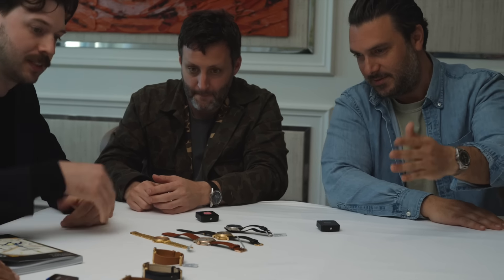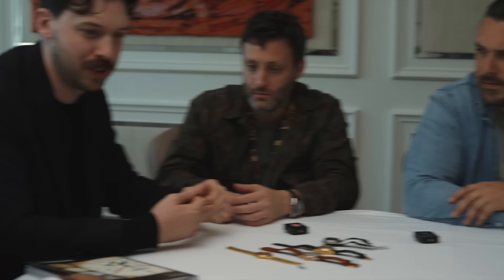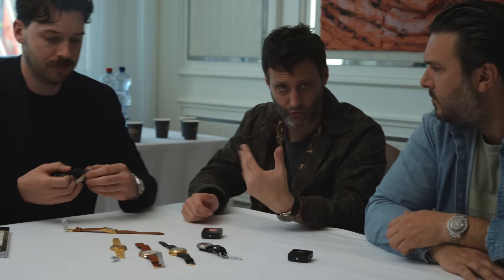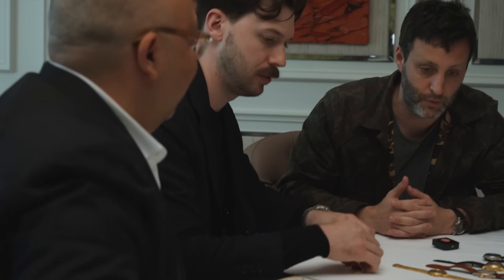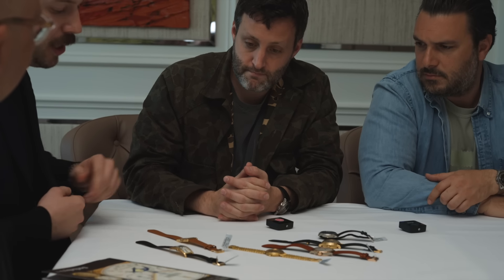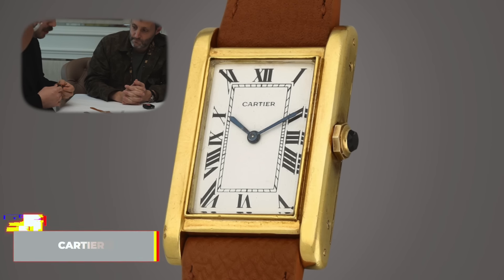Geneva is now over — we're moving to London. These three Cartier pieces are fun stuff. The London sale opens on the 16th of May and runs through to the 29th — it's an online sale with about 100 lots, with a preview in London from the 26th to the 29th. We'll drop Tom's information in the description below if you're interested in any of these watches or need more information. Let's take a look at these three beautiful Tank watches.